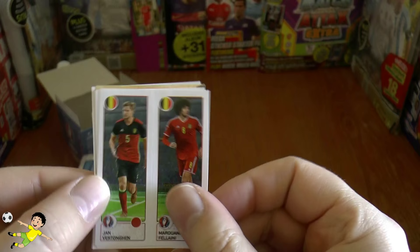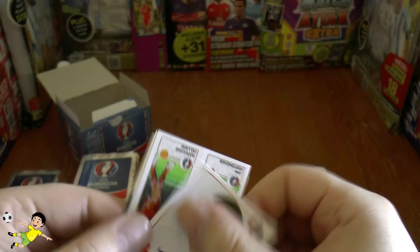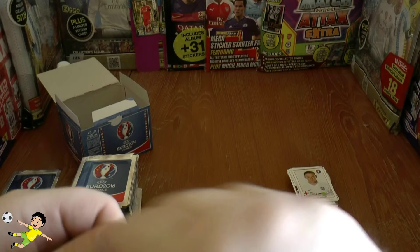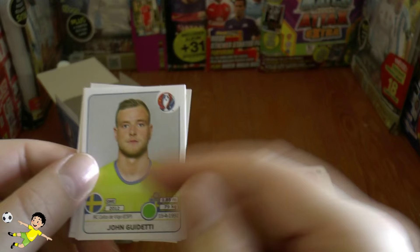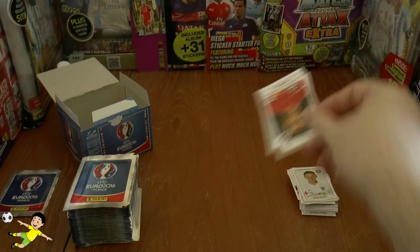Next one out is Vertonghen again. There's the Iceland badge — pretty cool. Robben. There's Wayne Rooney, England's captain — let's hope he makes it to the championship finals in full fitness; they're going to need him hopefully paired up with Harry Kane. Guidetti — the star of the Under-21 European Championships last summer — Kovačić of Real Madrid, then Leighton Baines and Kukorin.